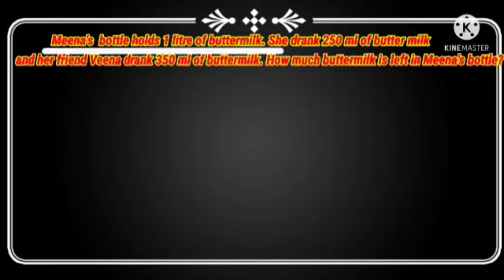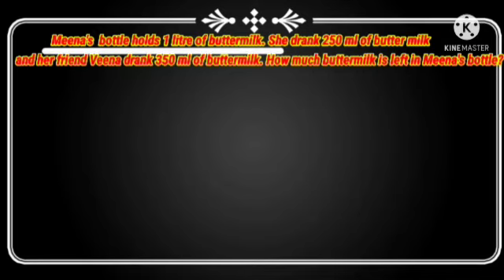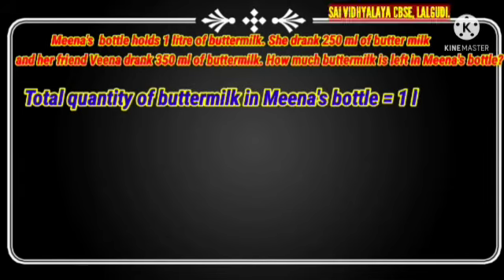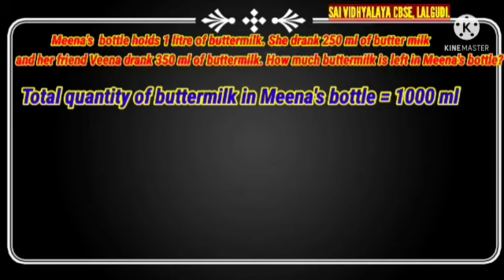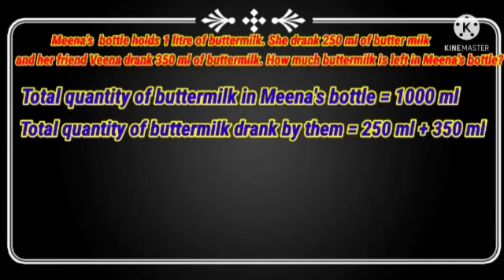Children, Mina's bottle holds 1 litre. So we write: total quantity of buttermilk in Mina's bottle is equal to 1 litre. As you know, 1 litre is equal to 1000 ml. Mina drank 250 ml and Vina drank 350 ml. So total quantity of buttermilk drank by them is equal to 250 ml plus 350 ml.